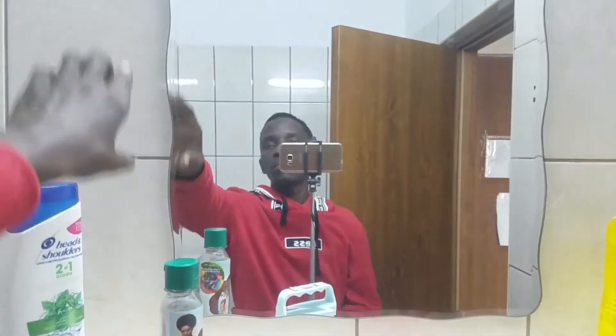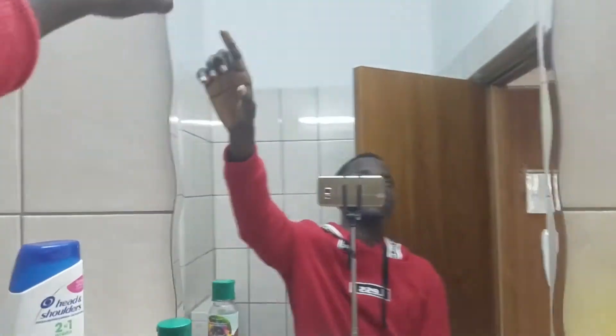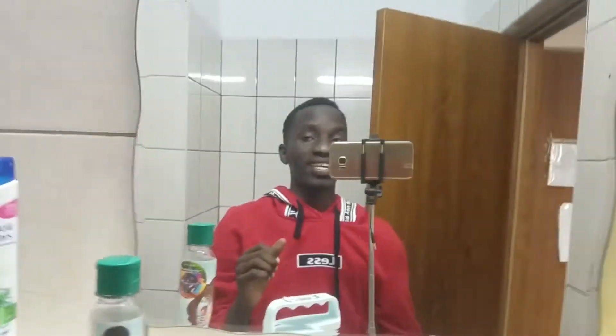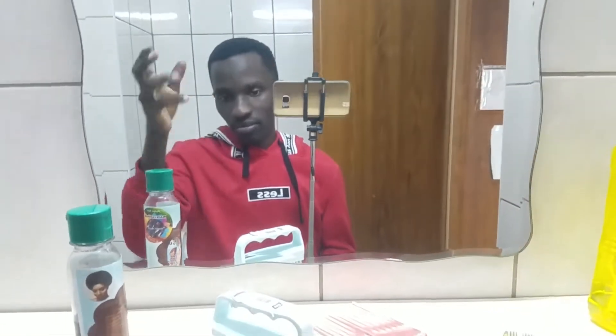We have the bathroom mirror where you can see yourself from top to bottom, and a light on top of it to help you look your best. How do I look from the mirror, guys? Let me see your comments — how is my outfit? Perfect, right? So this is the kind of mirror in the bathroom.